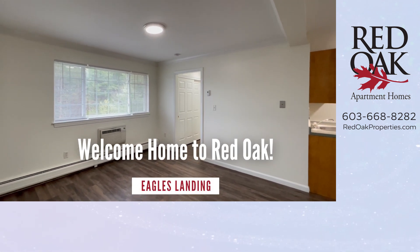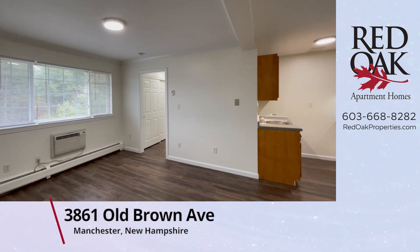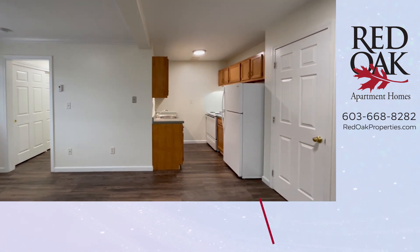Welcome home to Red Oak. Today we are at Eagle's Landing in Manchester, New Hampshire, where we are taking a video tour of a one-bedroom apartment home up on the third floor with heat included.